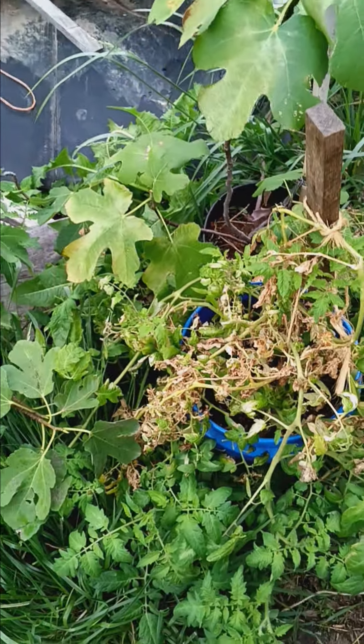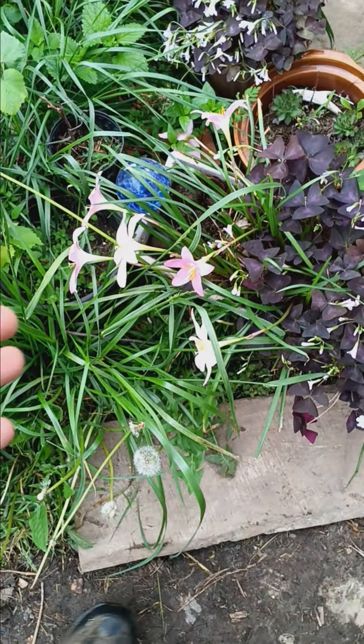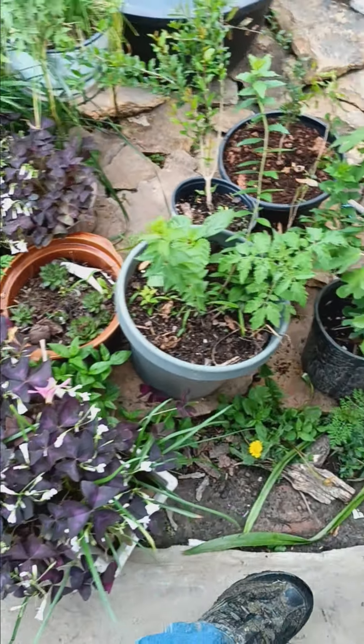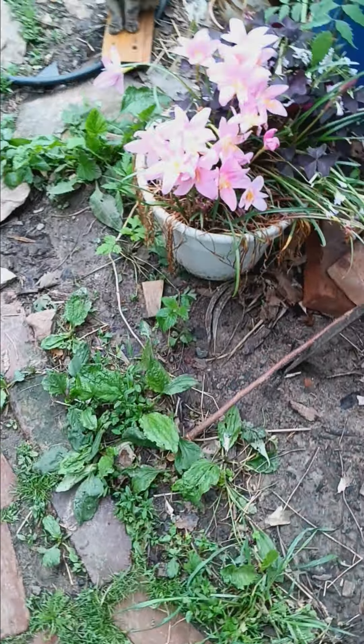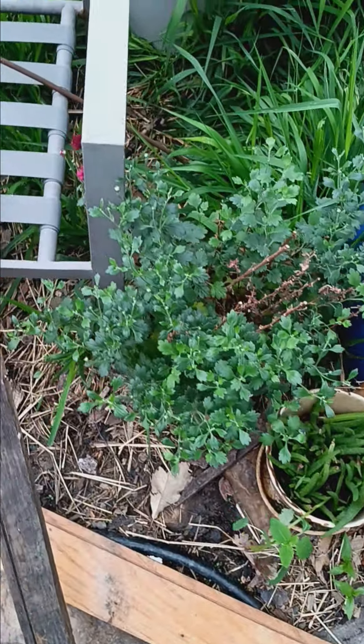Thank you for joining me. I hope you all have a wonderful day. There's some Rammarellis we see — it's blooming really nice too. I hope you all have a wonderful day. Go out there, get your hands dirty, have some fun, and above all, keep growing.